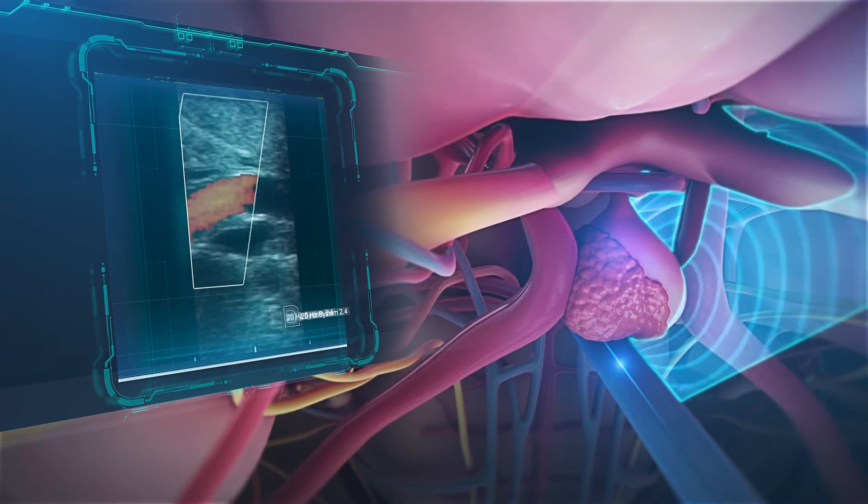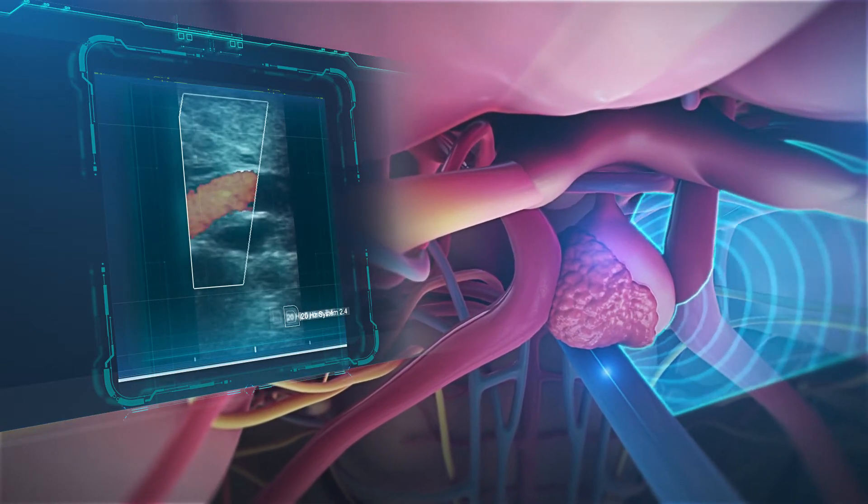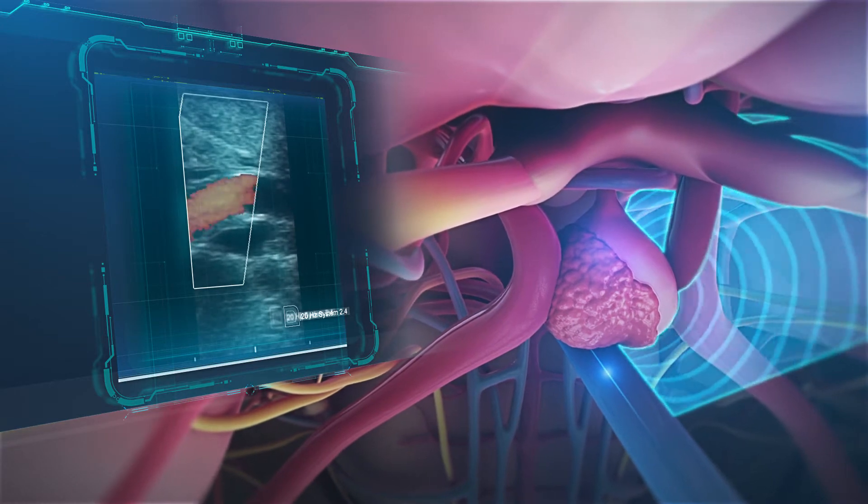The pituitary transducer is easy to use, compatible with advanced neuro navigation tools, and offers all of the benefits of intraoperative ultrasound imaging.